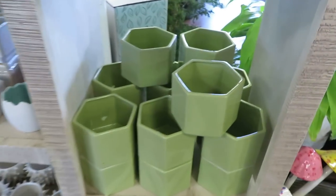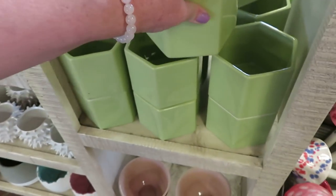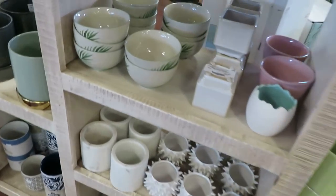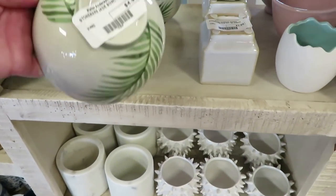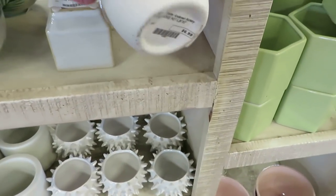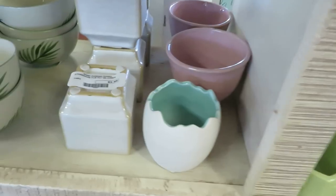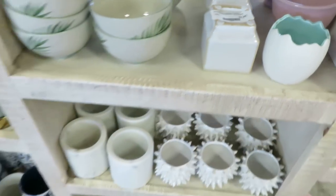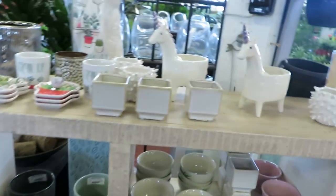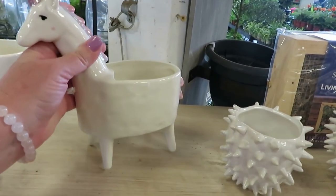They have some really cool pots — $5.99 for that pot, and $4.99 for this little bowl. They have a little egg planter for $6.99, and $3.99 for that little pot. And they have a unicorn planter for $24.99.